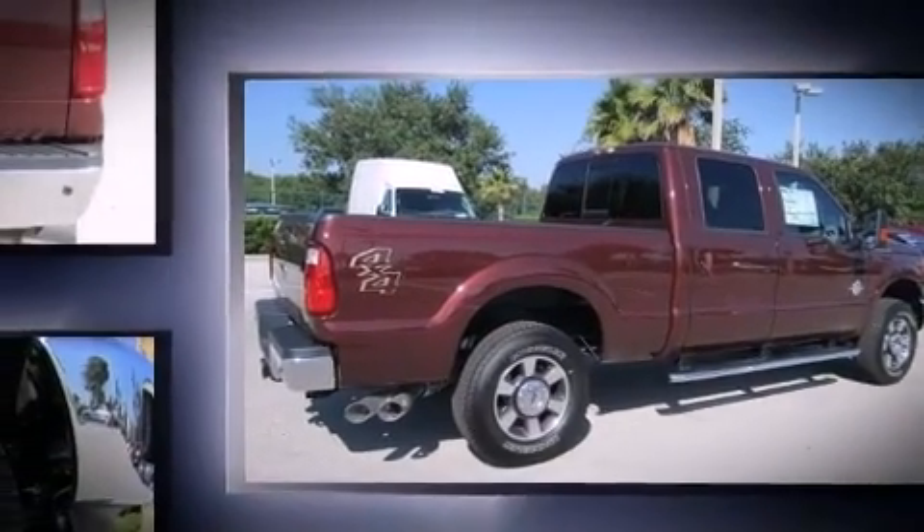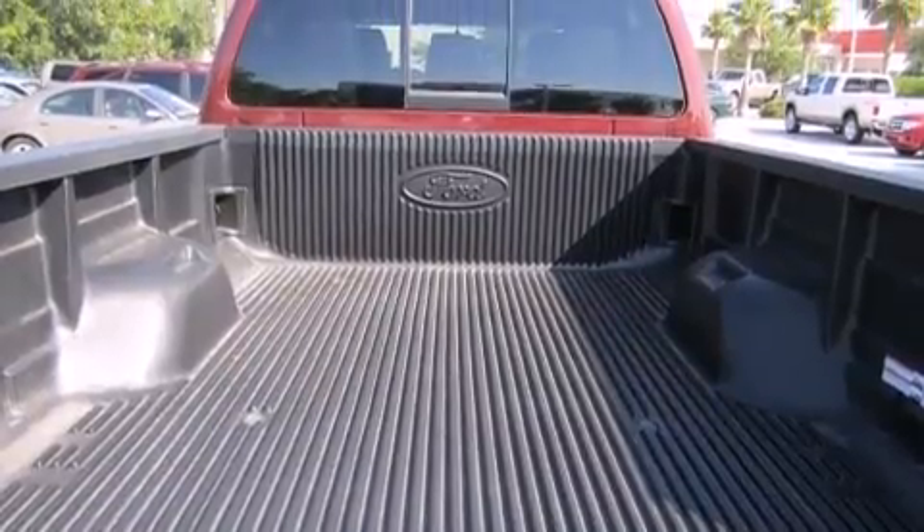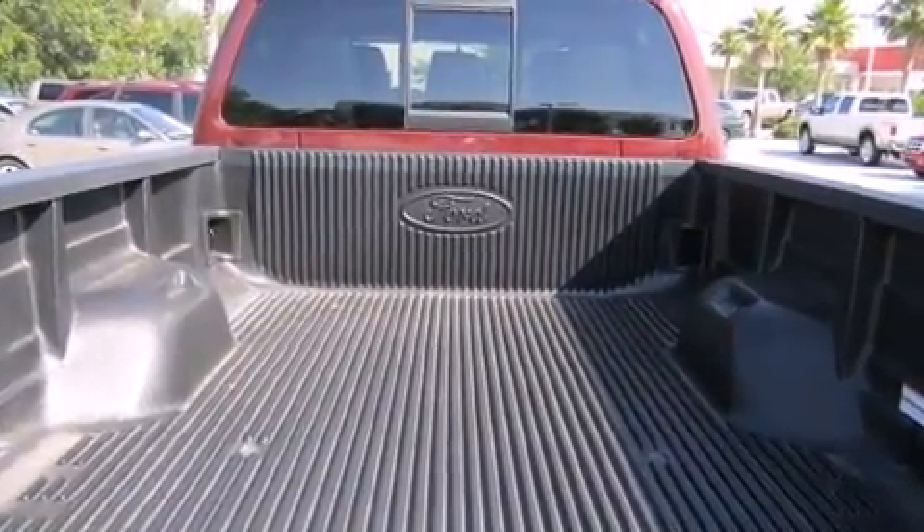It distinguishes itself from the competition with features such as front and rear reading lights, a tachometer, variably intermittent wipers, rear parking sensors, a trailer hitch, and air conditioning.